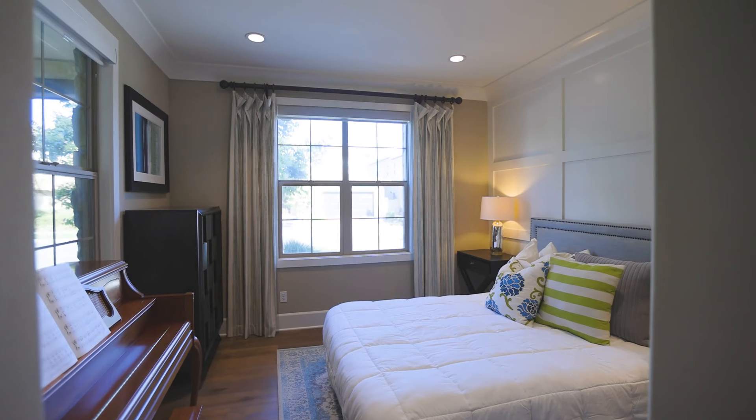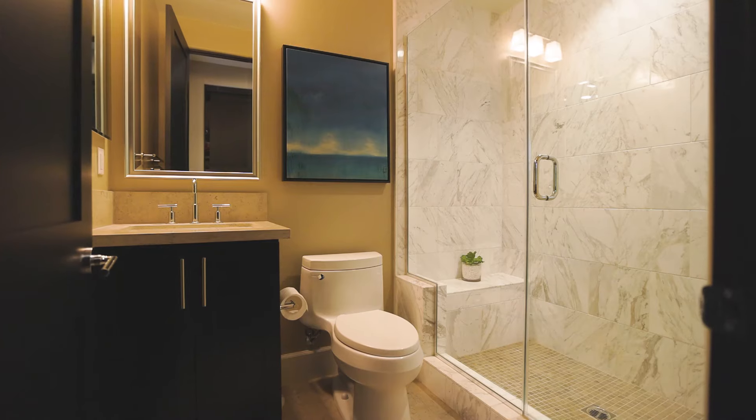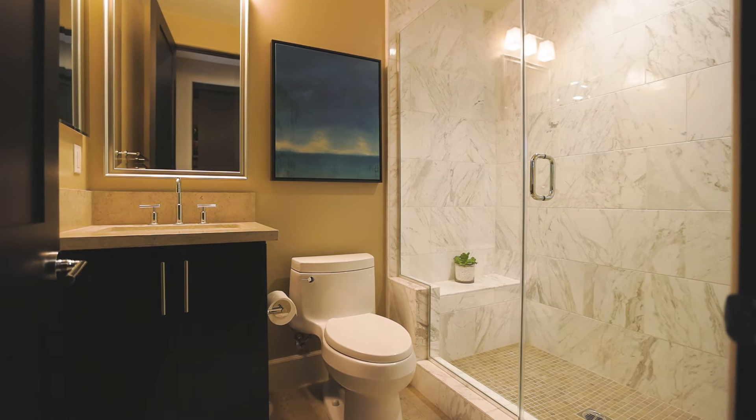This house has four bedrooms and four and a half baths. The inside square footage is about 3,500 square feet, and the whole lot is about 7,150 square feet.